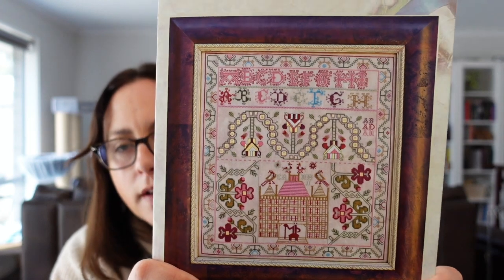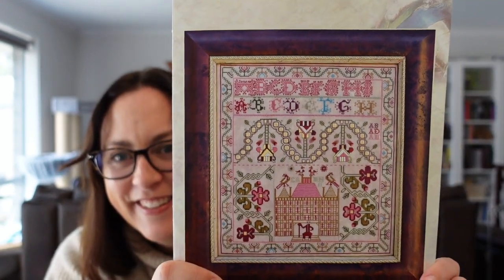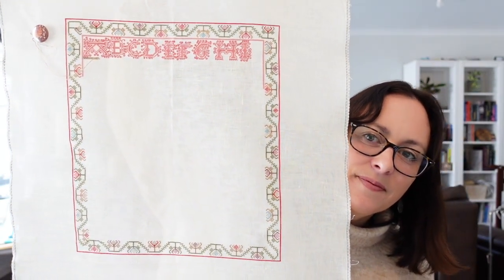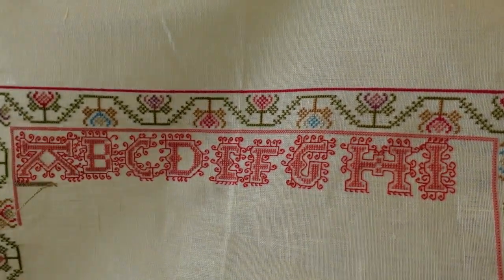Next is the Old Scot from Hands Across the Sea. I said I'm not a huge fan of alphabets, but this one's only got a partial alphabet so it's okay. It's being stitched on 40 count cream linen with the called-for Soie d'Alger silks. I've worked on it for about three days and 2,047 stitches. It has curly Scottish style lettering.